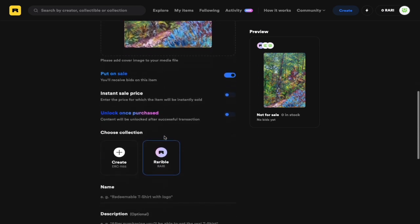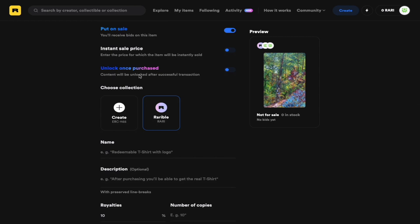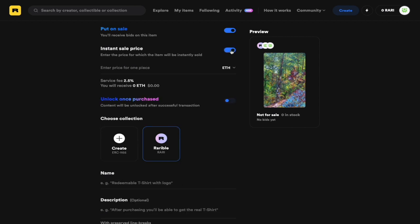Rarible automatically assumes that you want to sell your item, so that first option is already checked. You can set an instant sell price — an exact price you're willing to sell at on the open market. In this case, I'm going to sell this artwork for 0.25 Ethereum. If you have any additional content for buyers upon purchase, you can select that option and paste a link to your Dropbox or Google Drive folder. I'm going to leave that unchecked for now.